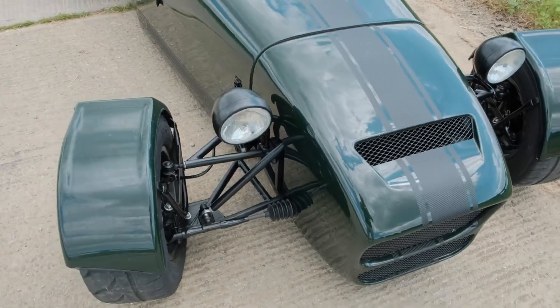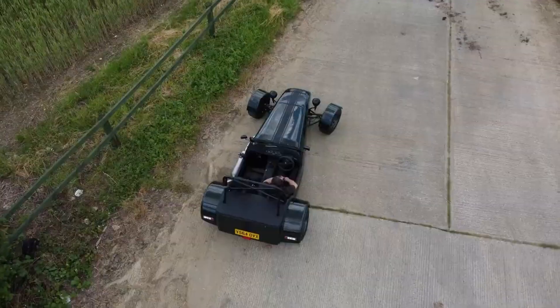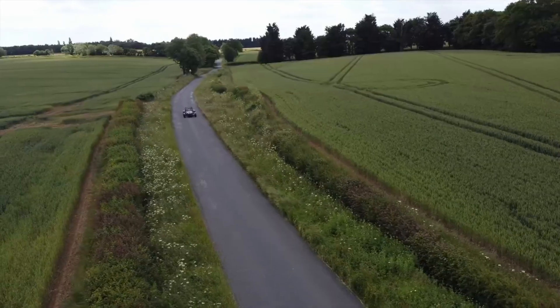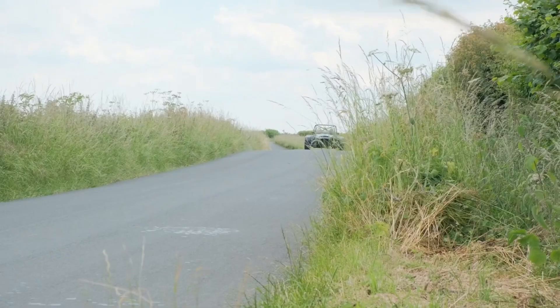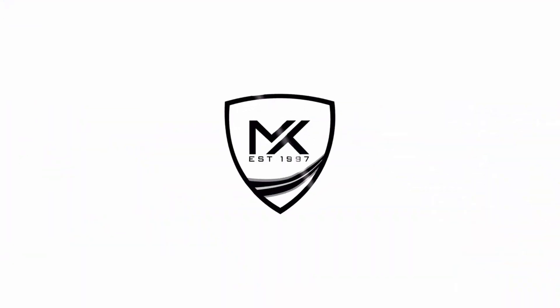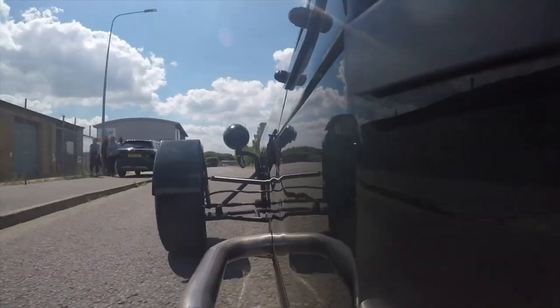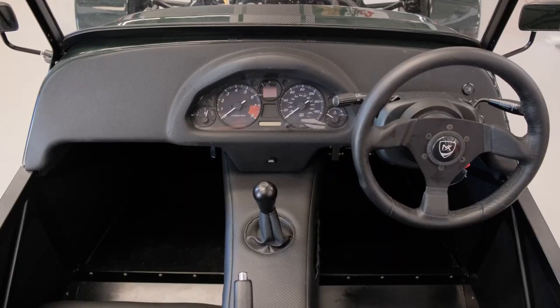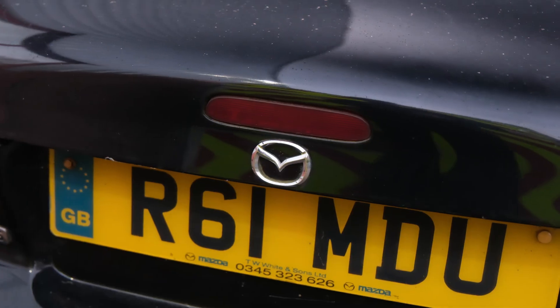We've made several builds in the past using this engine which have all run ridiculous power, one of these being our current demonstrator car. With an MX-5 NB, a 19-tooth hybrid turbo and of course run on aftermarket management with an ME360 ECU by Motorsport Electronics. In terms of engine internals, it has upgraded rods and big end bearings, and on the dyno it made 340bhp and 280ft-lbs of torque on high boost.